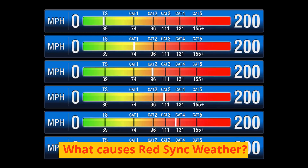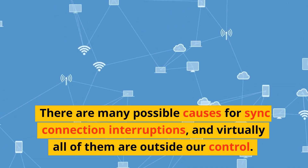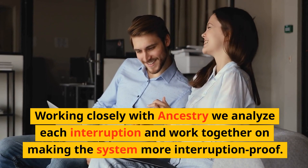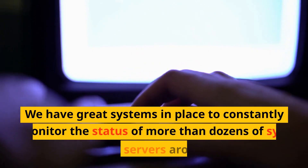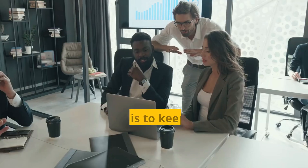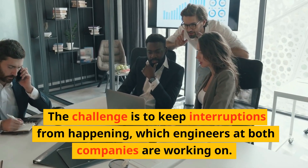What causes red sync weather? There are many possible causes for sync connection interruptions, and virtually all of them are outside our control. Working closely with Ancestry, we analyze each interruption and work together on making the system more interruption-proof. We have great systems in place to constantly monitor the status of more than dozens of sync connections to servers around the world. The challenge is to keep interruptions from happening, which engineers at both companies are working on.